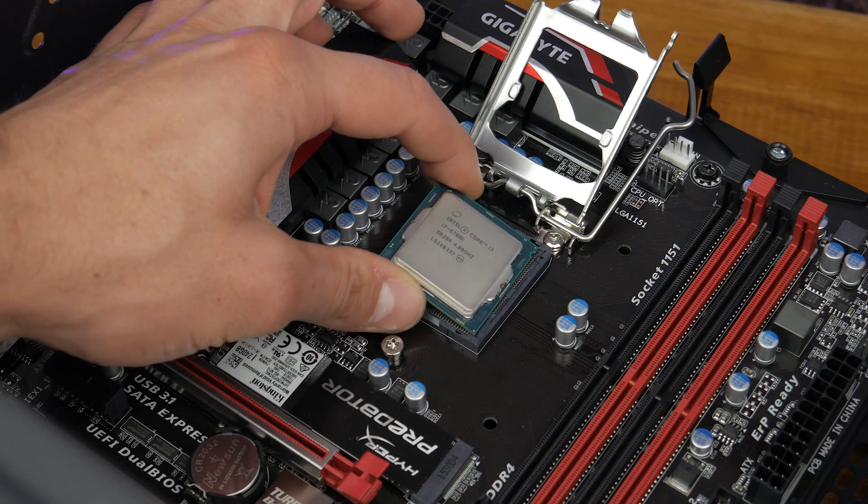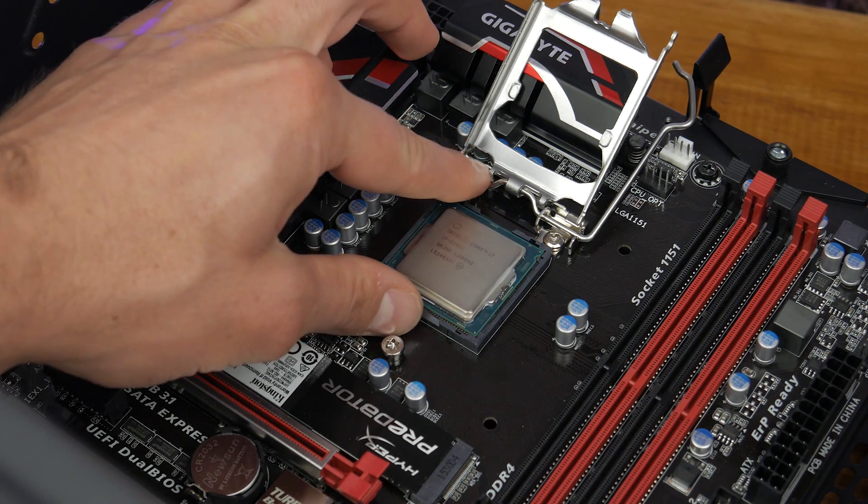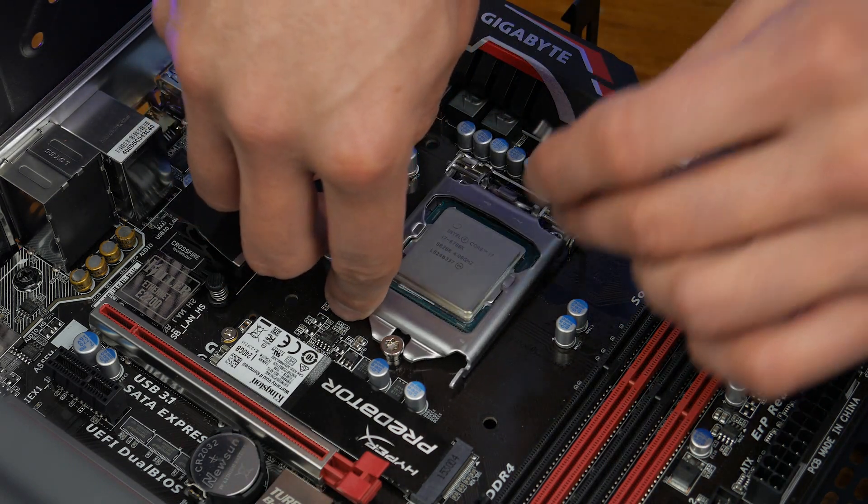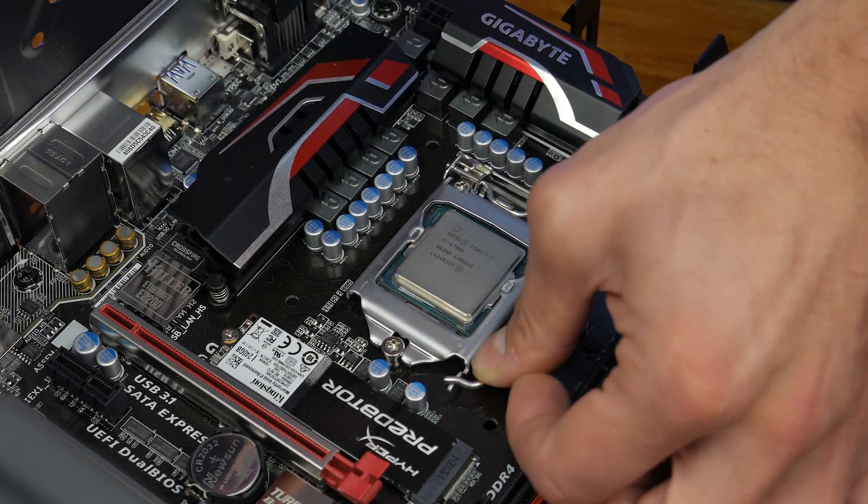Still, while Intel's mainstream platform remains limited to quad-core, 8-threaded processors, those wanting more cores have had to turn to the much more expensive LGA2011-3 platform.